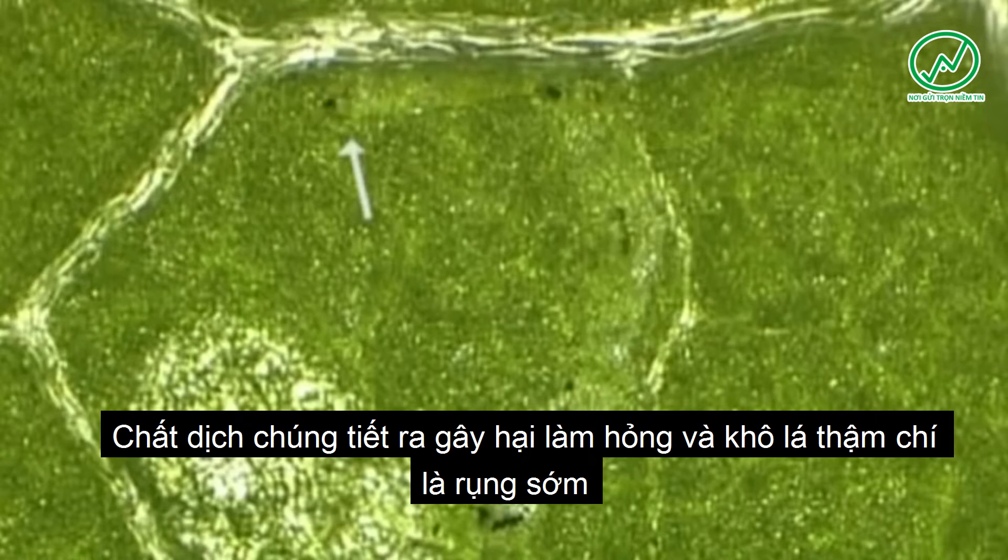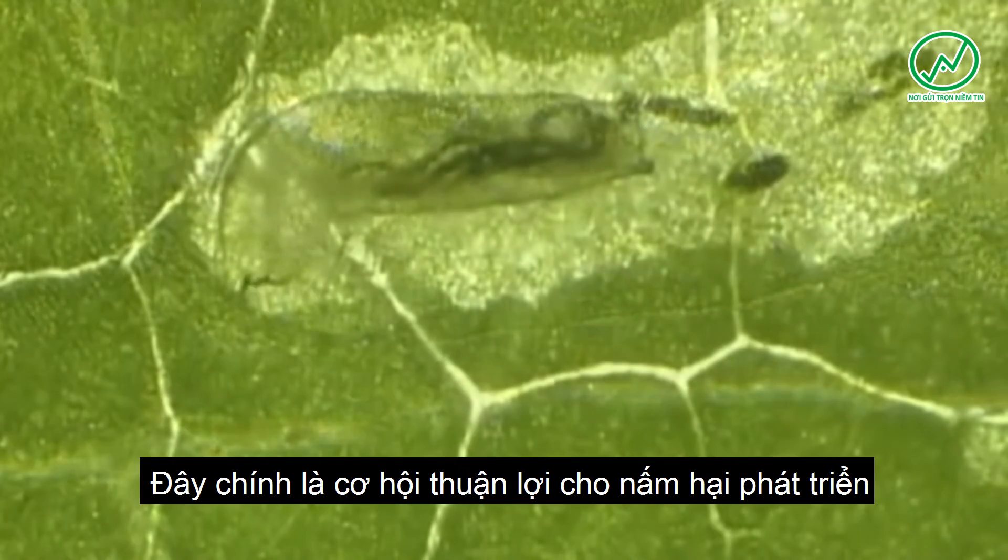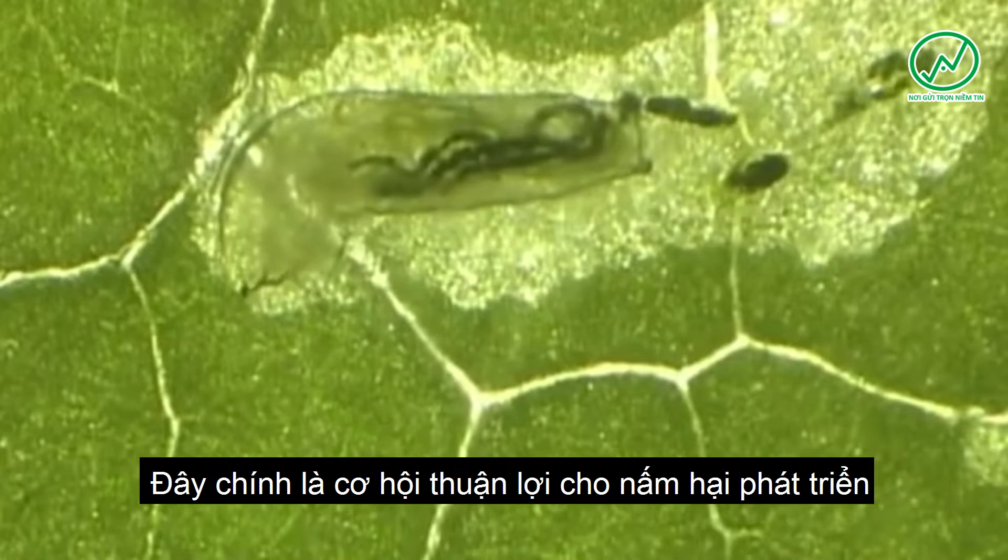The hatched larva then lies on its side and tunnels its way through the spongy tissue of the leaf. The larva grows rapidly as it feeds incessantly, leaving feces within the mines produced.